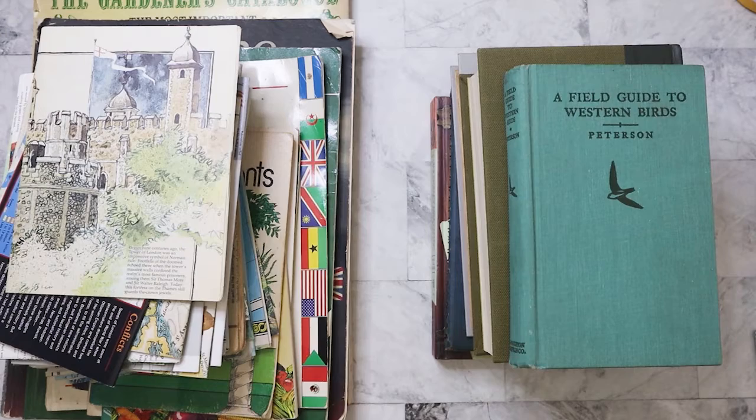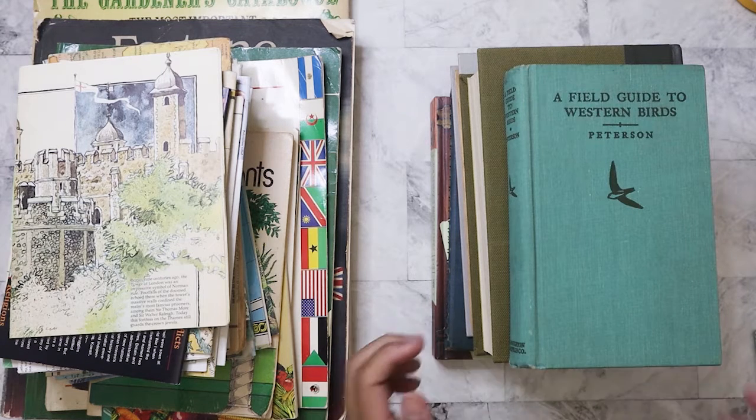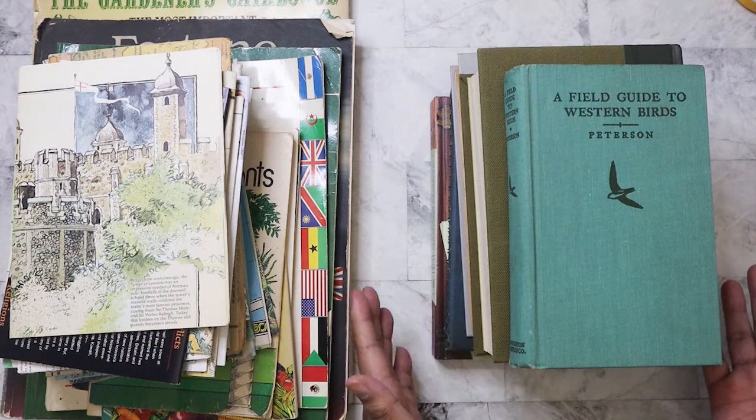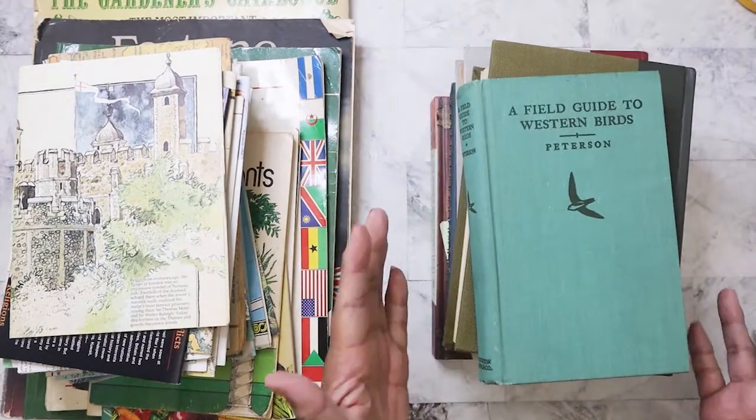Hi everyone, so today I'm going to show you part three of my library book sale haul. These are going to be a wide range of books, so let's go ahead and get started.